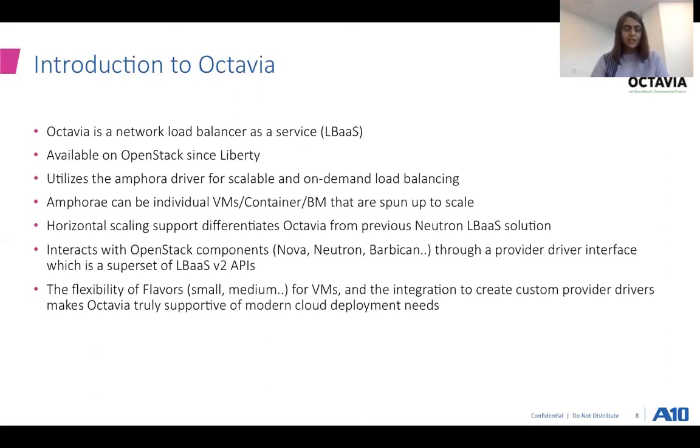Octavia basically adds more machines to the pool of resources available, making it extremely supportive of multi-tenancy for customer SLAs and security associations. Regarding interaction with OpenStack components, Octavia interacts with Nova, Neutron, Barbican, and so on through the provider driver interface, which is basically a superset of the LBaaS V2 APIs, bringing the flexibility of flavors for different-sized VMs and also making it easy to create custom provider drivers for integrating into Octavia — basically making it supportive of modern cloud deployments.